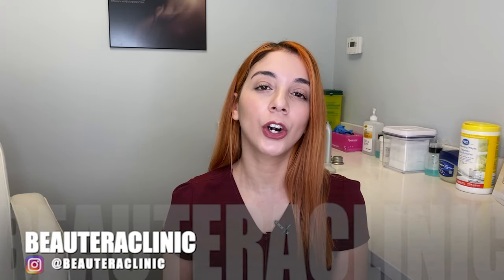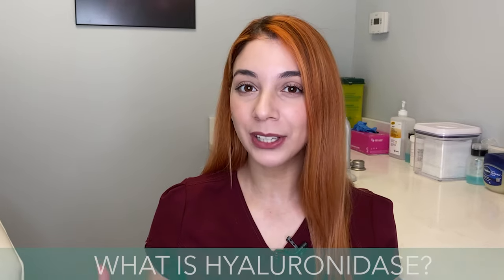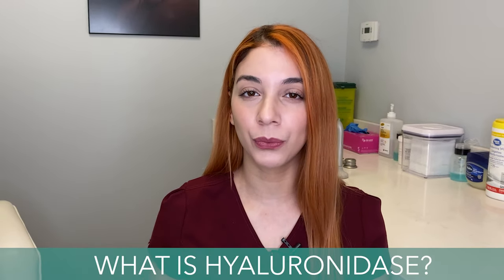Most of the fillers being used today are hyaluronic acid filler. So if you have a hyaluronic acid filler and you'd like to dissolve it, we have an enzyme called hyaluronidase. What hyaluronidase does is it breaks down filler.